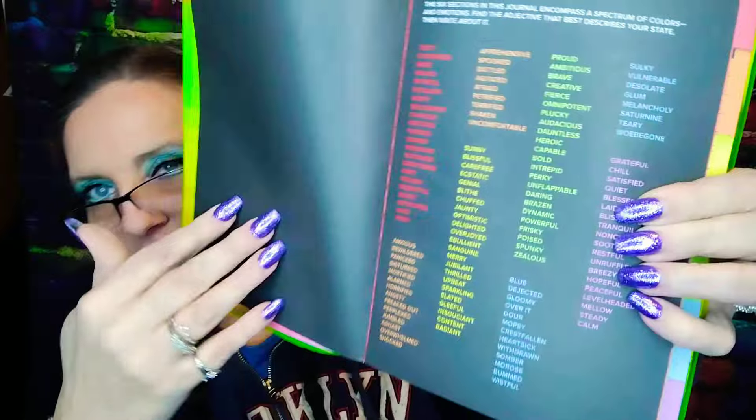These are all the different kinds of feelings, a few in each category. Testy, irate, spiteful, petulant, huffy, belligerent — then anxious, bewildered, panicked, disturbed, mortified, alarmed, horrified — then sunny, blissful, carefree, ecstatic, genial — then blue, dejected, gloomy, over it, mopey, heartsick, withdrawn, somber — then grateful, chill, satisfied, quiet, blessed, laid back, blissed out, tranquil, restful. There's a lot more, but I read a few from each color category.